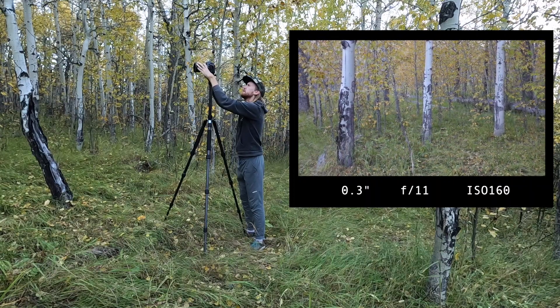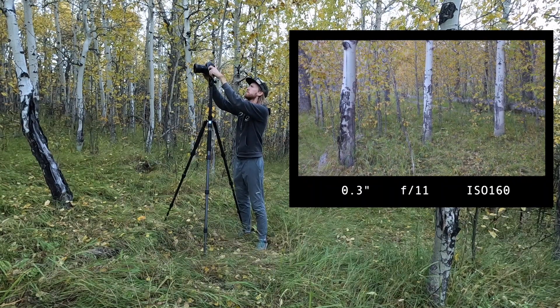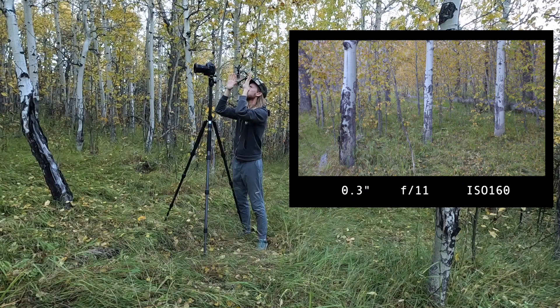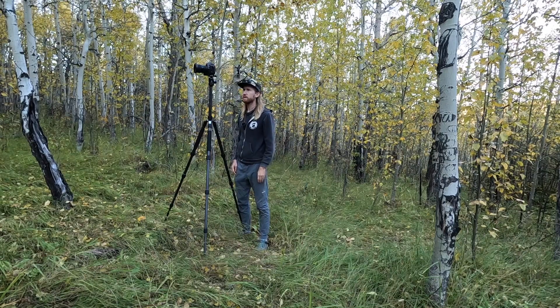That's it, that's all there is to it. Looks like we're at f/11, three-tenths of a second, ISO 160. And there we go - very cool. I'm going to look for some more compositions in here.